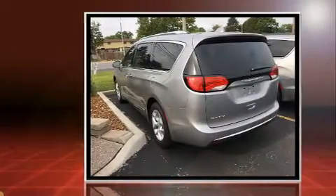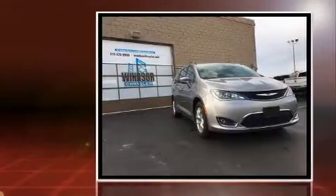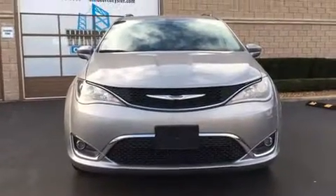Chrysler prioritized comfort and style by including leather upholstery, an automatic dimming rearview mirror, an outside temperature display, heated and ventilated seats, a power rear cargo door, a roof rack, and power seats.